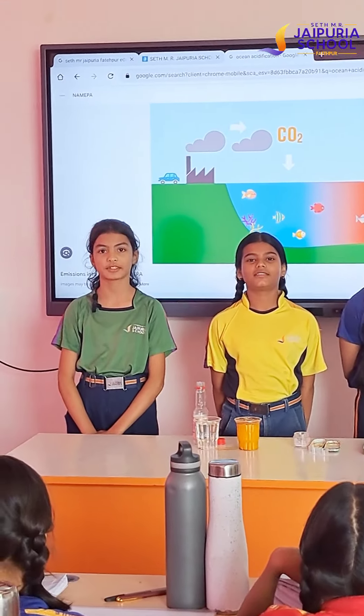So our experiment is done. Thank you so much. Acid is a special substance which is sharp and starts in tasting. Ocean acidification is the process when the water in the ocean becomes more acidic. Thank you.